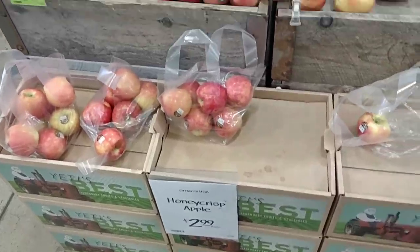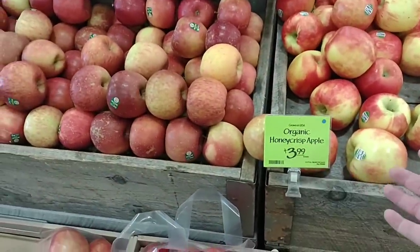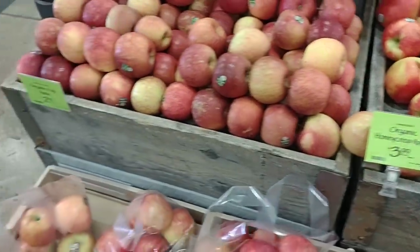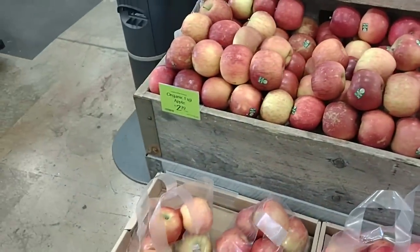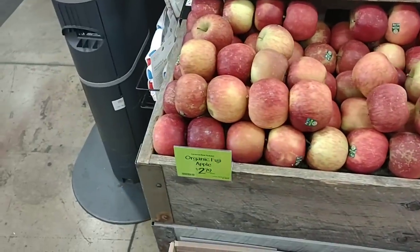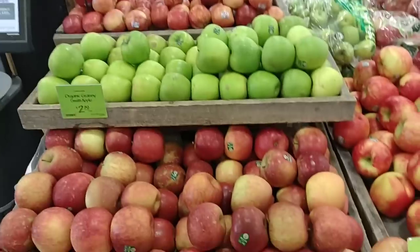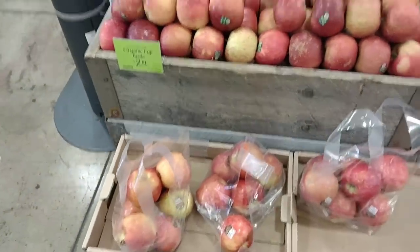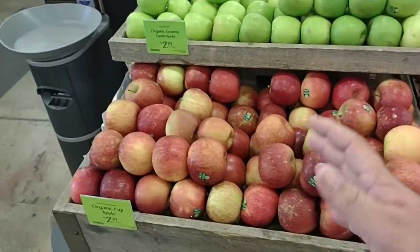I wanted to cycle back around to the produce. I did want to show off some of the apples here. Organic Honeycrisp Apples at $3.99 a pound — so that would be $12 for a three-pound bag. Most places are $7.49 for a three-pound bag, but not organic. They do have organic Fuji apples for $2.79 a pound. Notice there's not a waxy texture on these — that's because they're all organic, no pesticides. A little more care, a little more work is going to cost a little more.